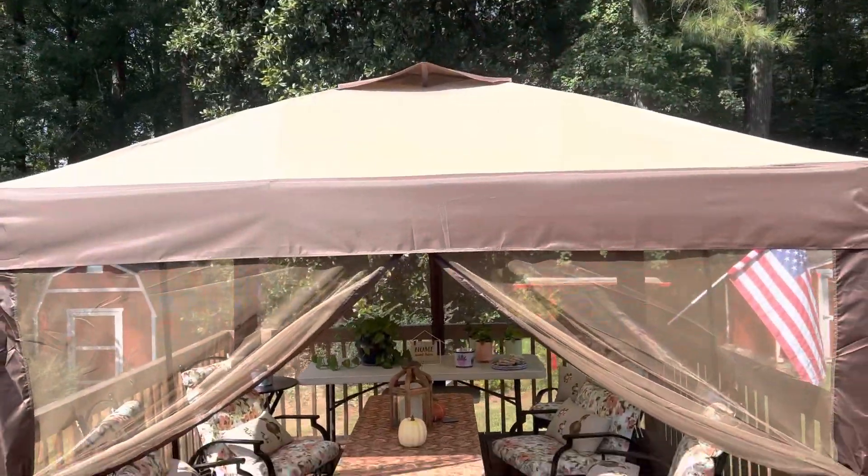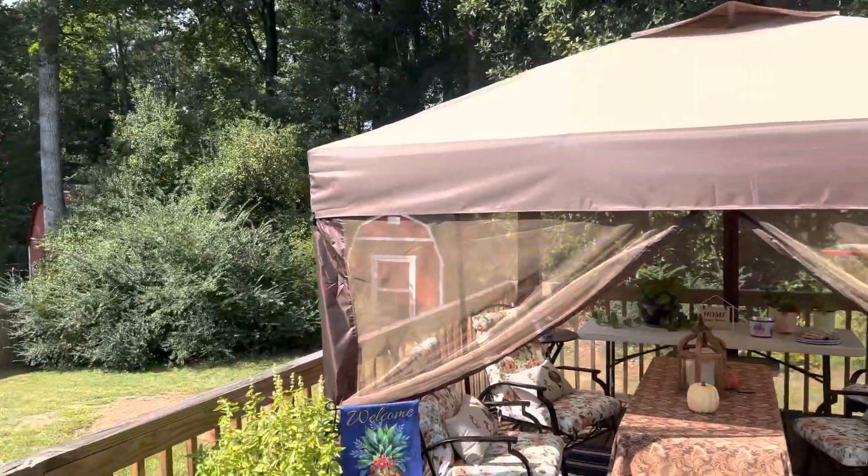So I wanted to show you the brand new gazebo. The gazebo is really cool.